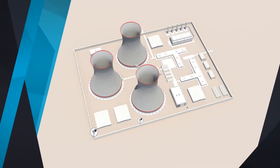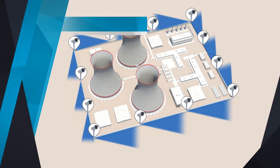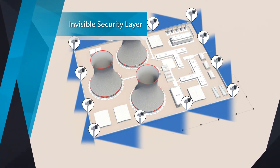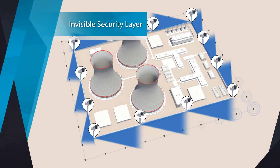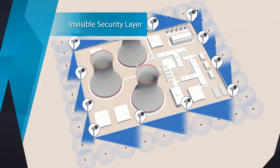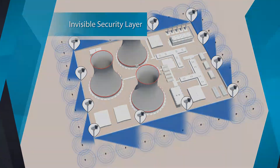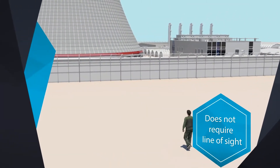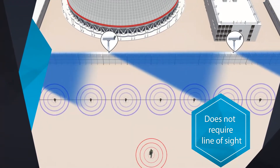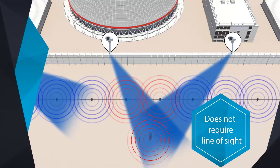SensoGuard seismic security systems serve as an extra layer of protection to your existing physical security measures. Leveraging the same sensitive technology used for earthquake detection, underground sensors have one key advantage: they are completely invisible to the intruder. As opposed to other security systems that require line of sight with the intruder, seismic security can identify and thwart intruders without even seeing them.